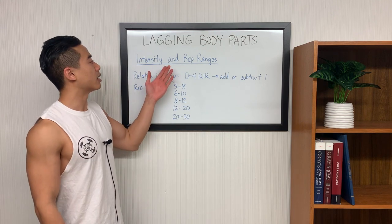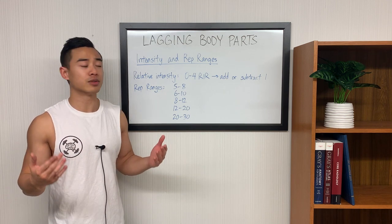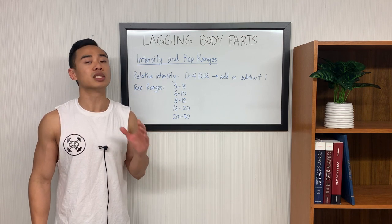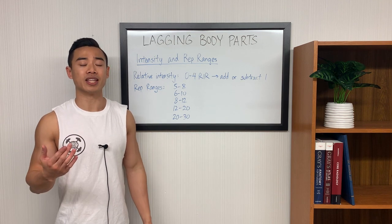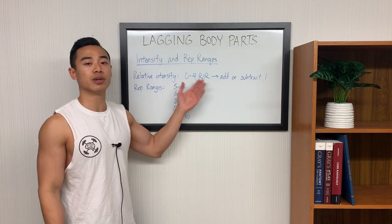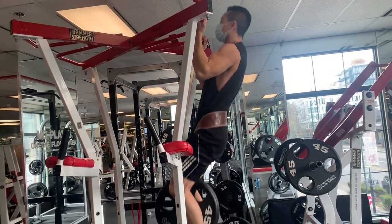Let's move on to intensity and rep ranges. Starting off with relative intensity — this is how close you take your sets to failure. According to the literature, you're going to be in good shape for hypertrophy as long as you land in the 0-to-4 reps in reserve range. I currently recommend aiming for 1-2 reps in reserve for most muscle groups, though this will vary by muscle group and even for certain exercises. If you find yourself stalling, I'd recommend trying to add or subtract one from your RIR. If you're more on the lower end of relative intensity at something like 3-4 reps in reserve, try going a little closer to failure. If you're going to failure on every set, you might want to try adding a rep in reserve.